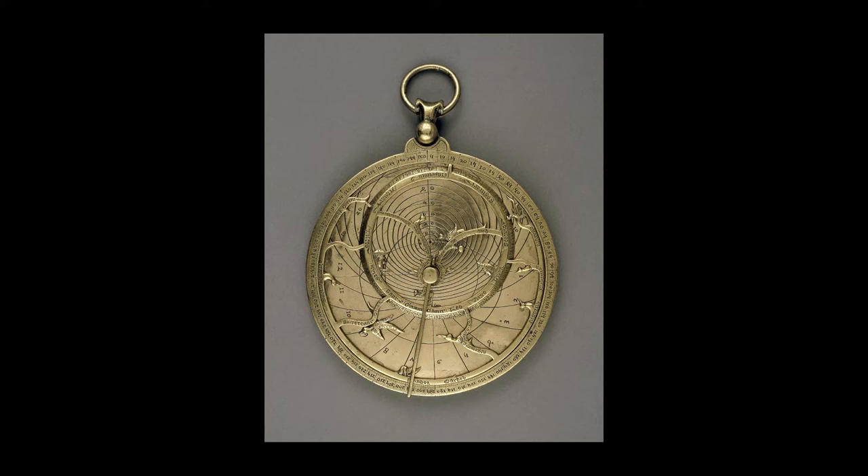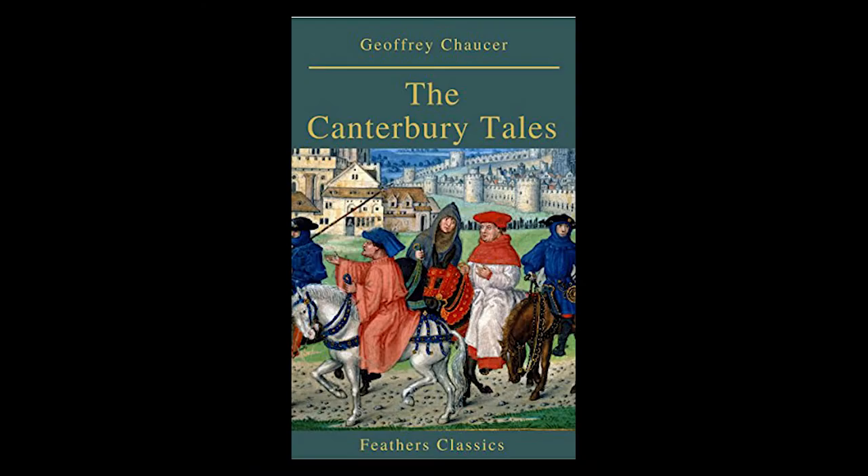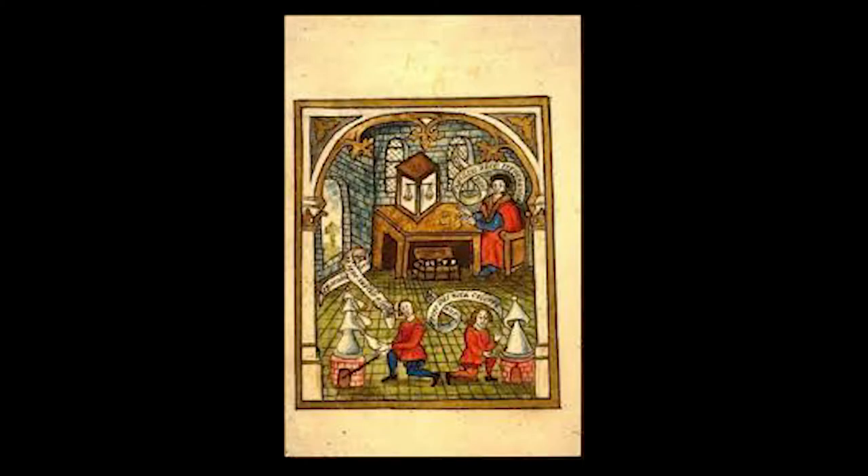Chaucer's interest in the celestial has been well established primarily through his work The Treatise on the Astrolabe, along with many other references throughout the Canterbury Tales to astronomical devices and the celestial. In the preface of Chaucer's text, The Canterbury Tales, Chaucer presents his ideas regarding medieval education, science, technology, and languages.